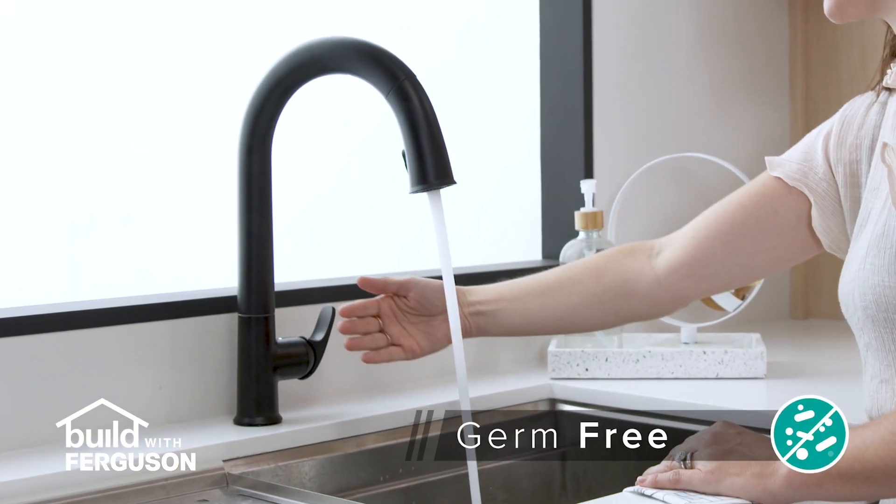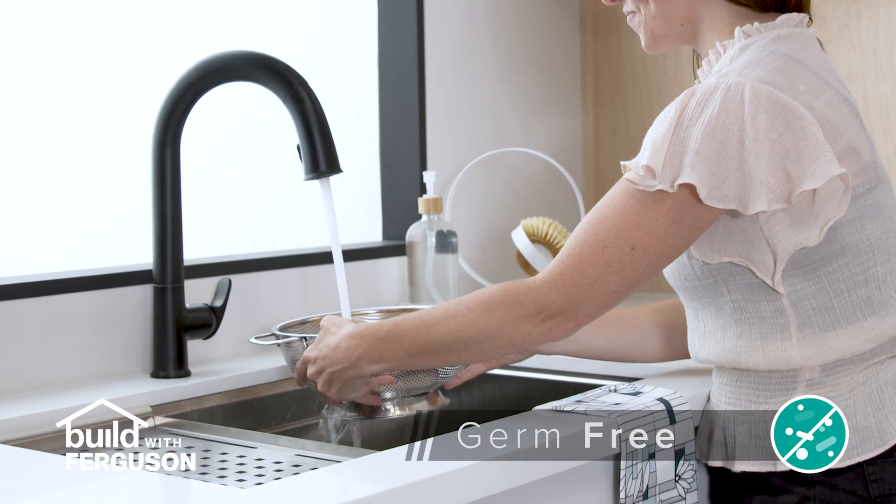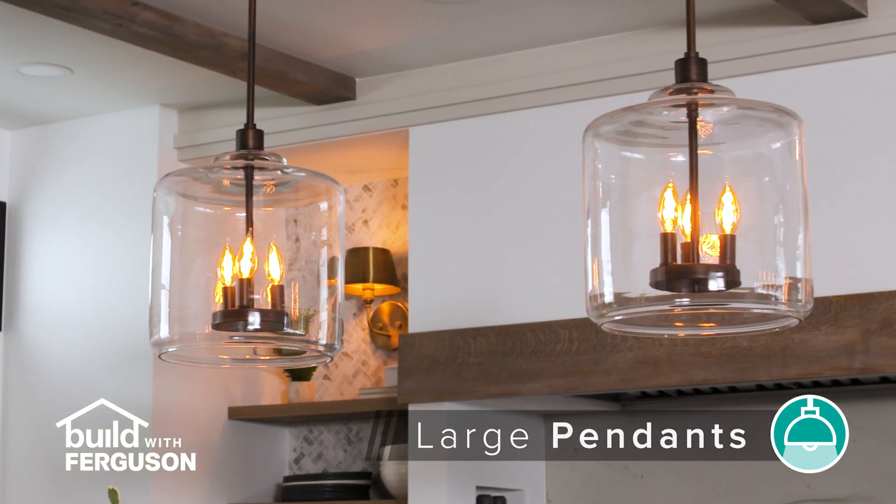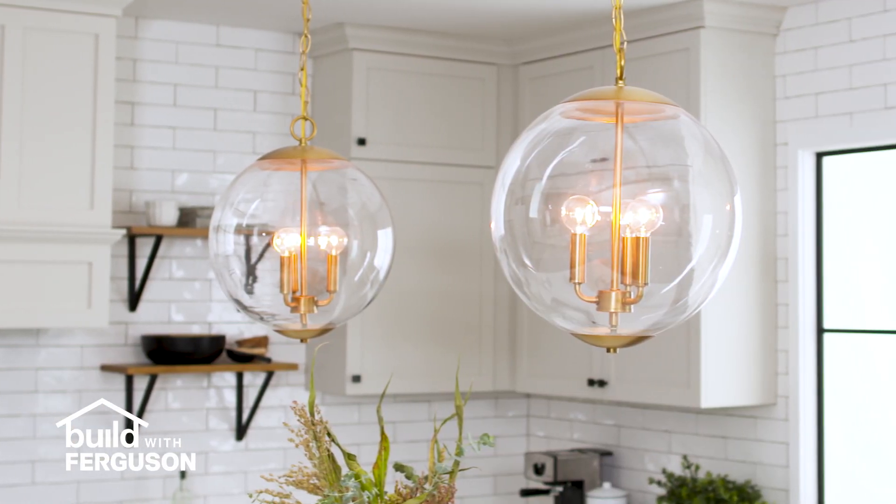Install a touchless faucet in busy kitchens to help keep workspaces clean and germ-free. Hang oversized pendants over a kitchen island or work area to make a bold design statement.